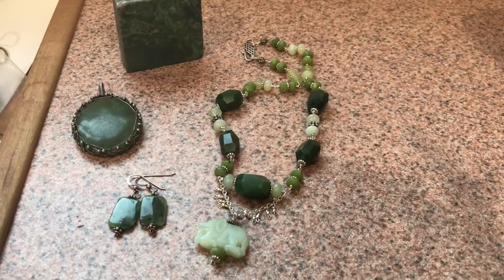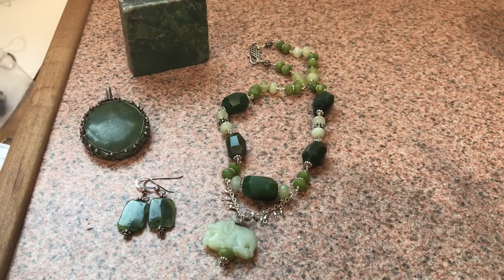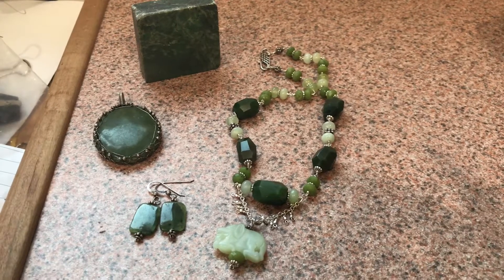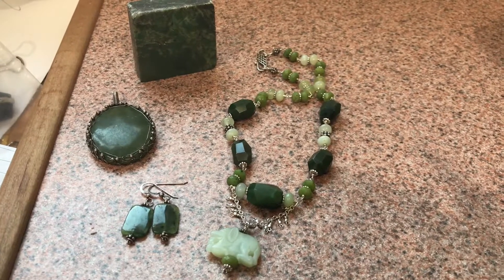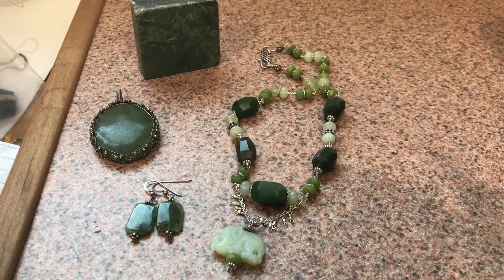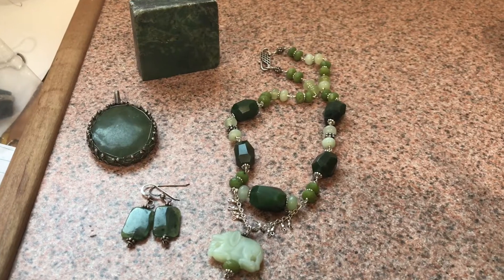Obviously the first thing that I notice about the specimens I receive is the color. So immediately I can start putting together a hypothesis based on color, which is not the only property to consider, but it is a starting position. I can think about the different rocks or minerals that come in a range that includes the color of the specimen.